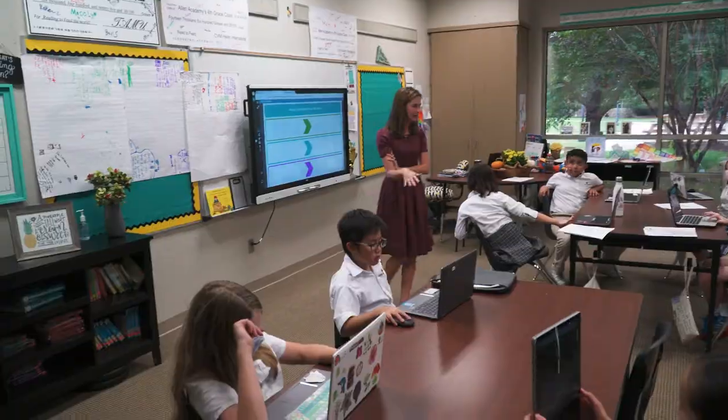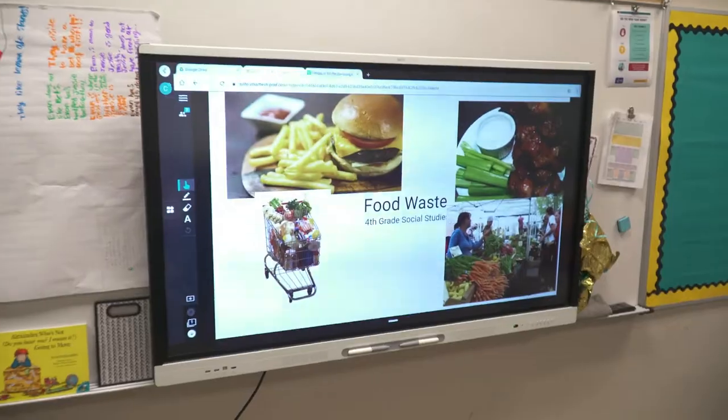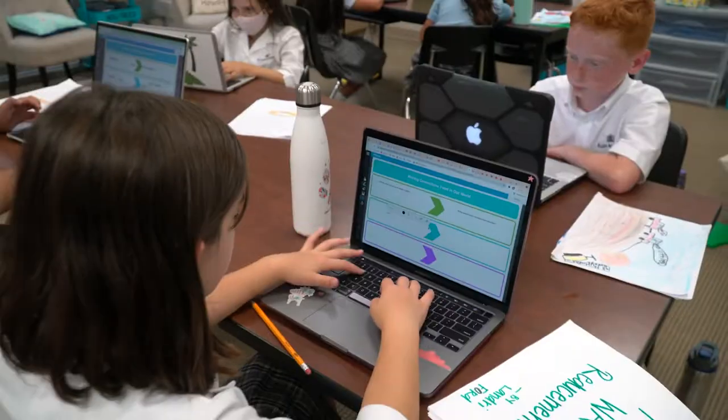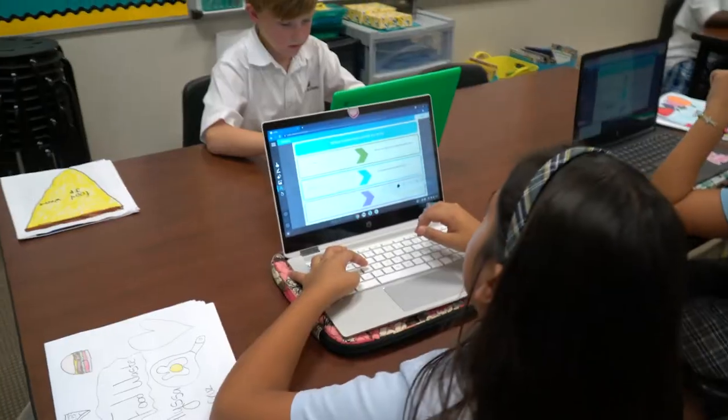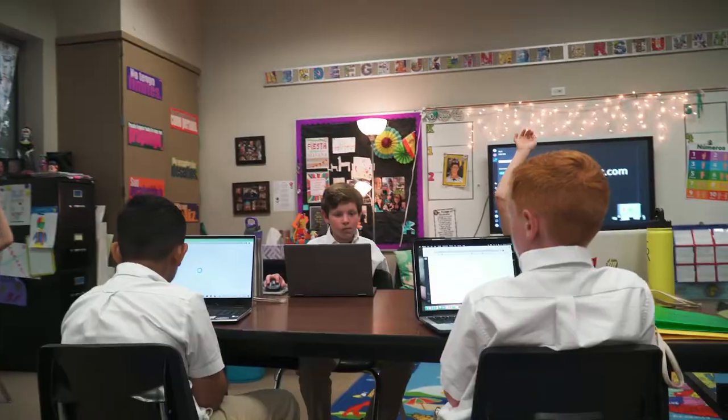Technology amplifies these types of projects because it's what students are most interested in. It engages them from the very start. If they get to open their computer or laptop and get on a technology-based lesson to learn, they are automatically more engaged than they would have been if I handed them a piece of paper and a pencil.